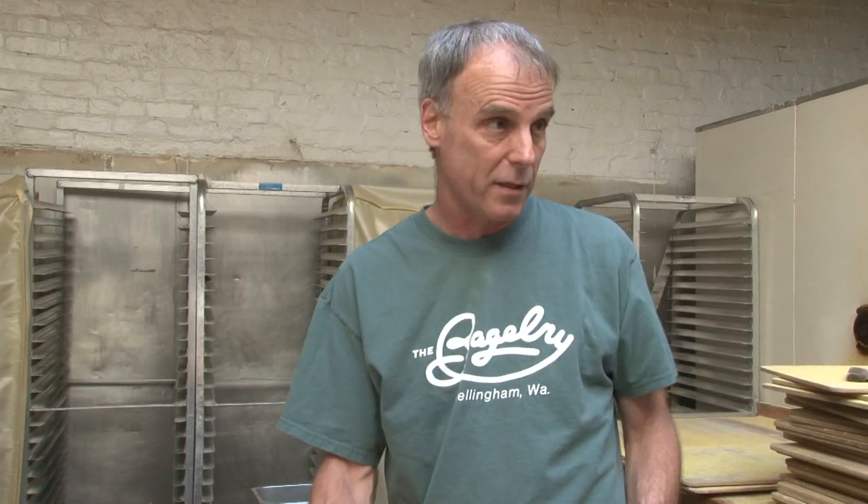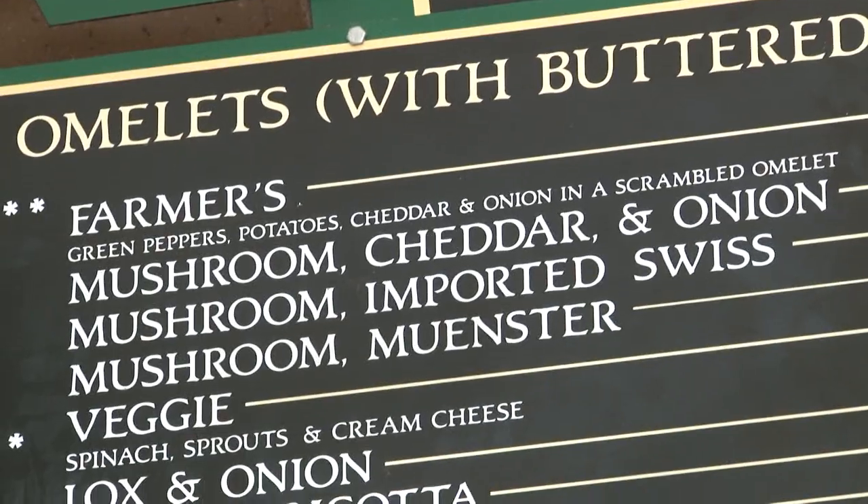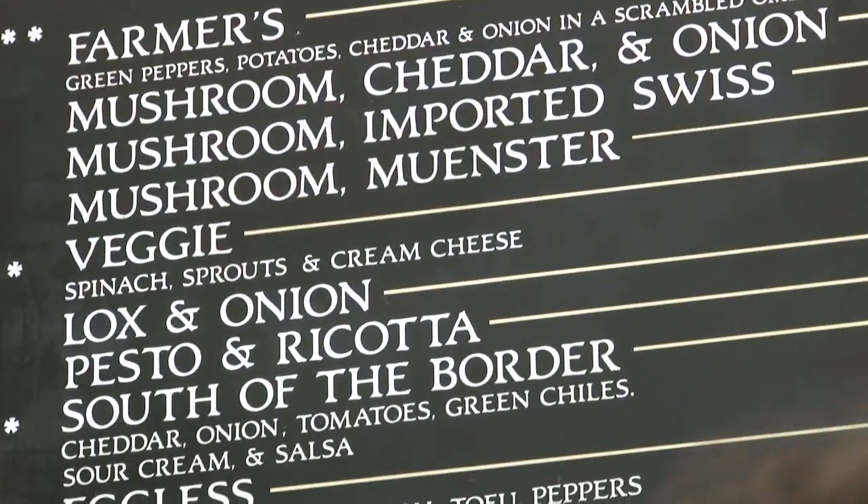We also have a full breakfast with lots of different omelets. Very popular is the breakfast special and the egg on a bagel. When you eat a bagel it can get you through most of the morning, but if you add an egg to it, it really takes you to lunch.